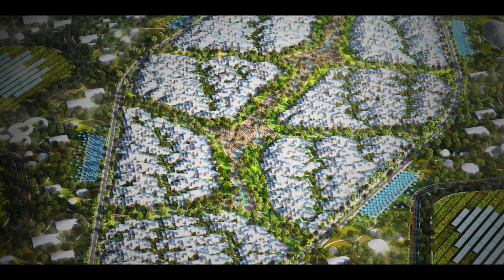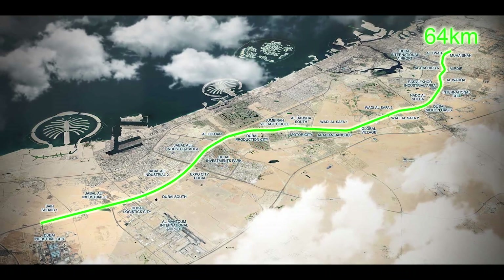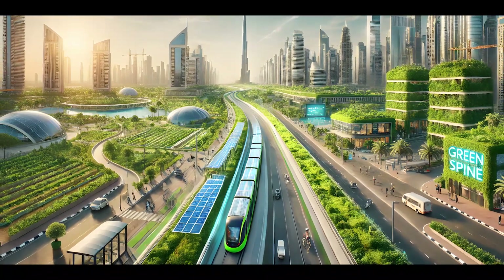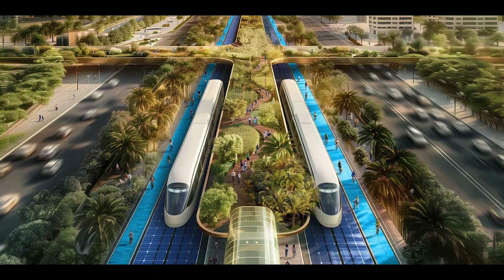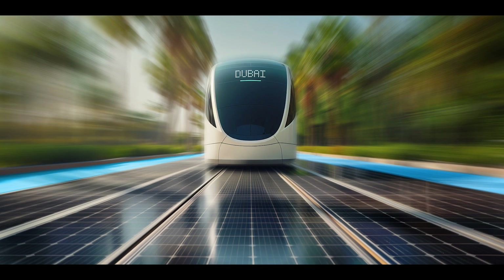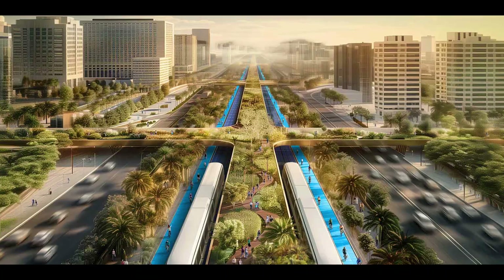This is not just any highway transformation. We are talking about turning a 64-kilometre stretch of Sheikh Mohammed bin Zahid Road into the world's longest, greenest highway. The new highway won't just be functional — it will be incredibly beautiful. There will be an autonomous solar-powered tram running below and a network of green areas, parks and overpasses above.